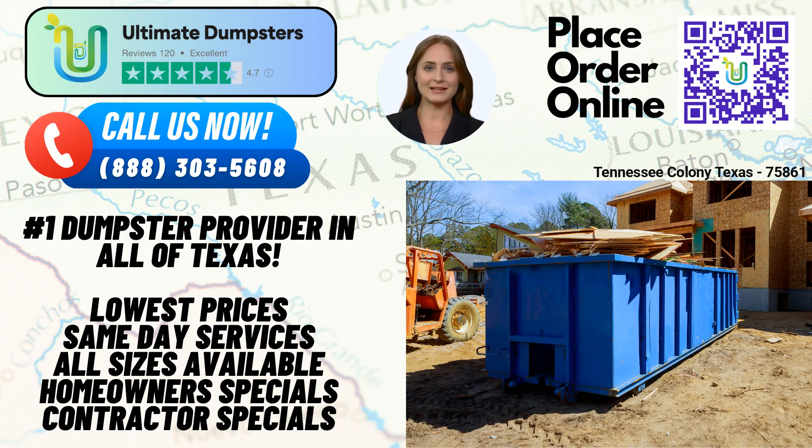Now, let's talk about Tennessee Colony, Texas. Did you know that Tennessee Colony is home to the Bland Hoke House, a historical landmark built in 1854? This beautifully preserved structure stands as a testament to the rich history of the city.